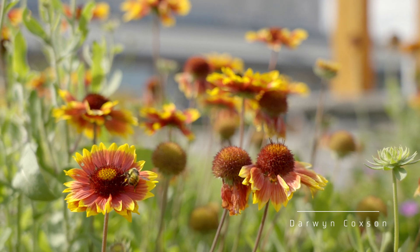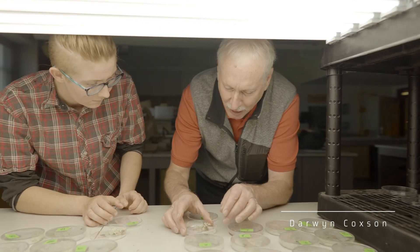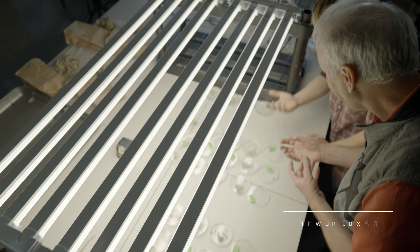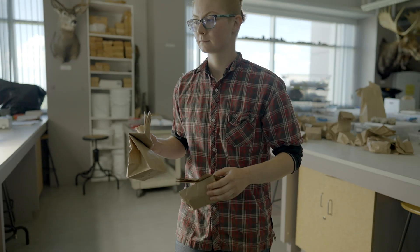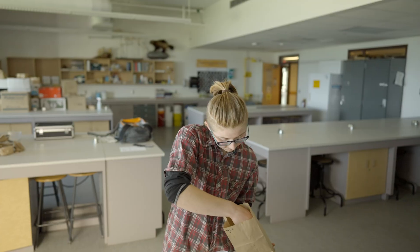My name is Dorwin Coxon. I'm a professor in the Ecosystem Science and Management program at the University of Northern British Columbia. I'm really pleased to be collaborating with Jucho and the Sekei First Nation.